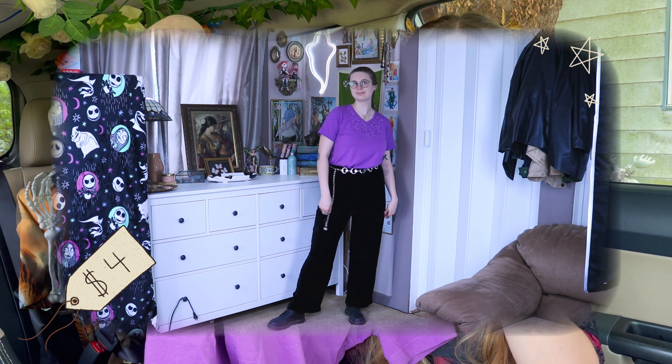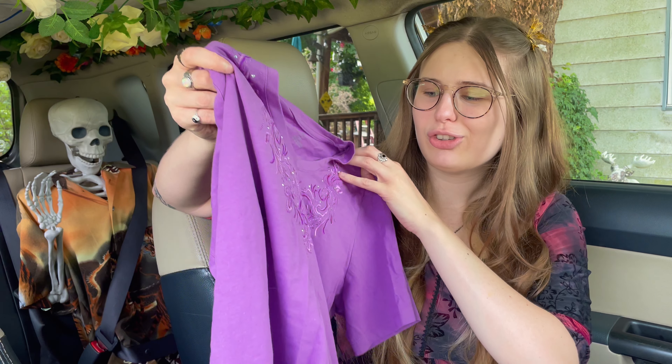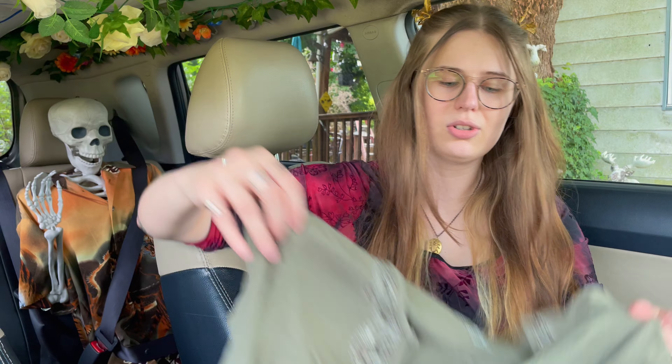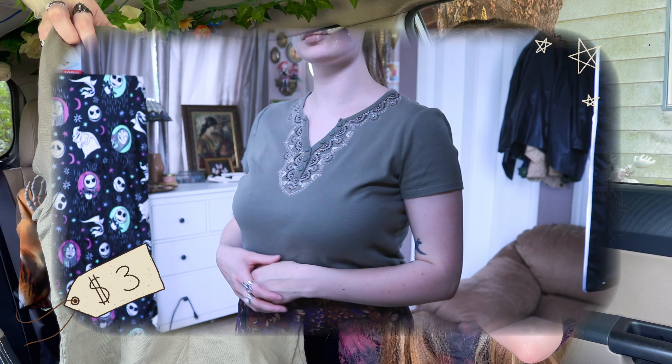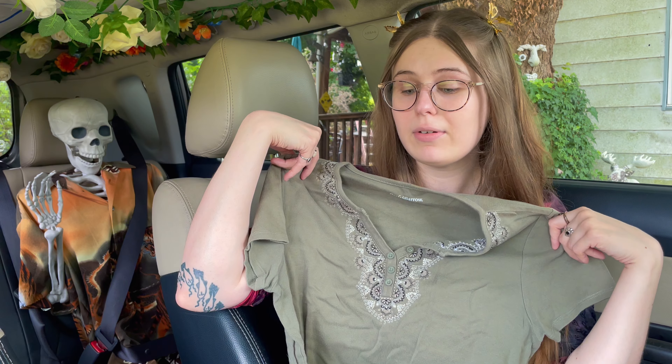I'm a sucker for embroidery and bedazzled stuff currently. The second short sleeve shirt is this green embroidered one — I got them at the same store. They're very cute; the sleeves on this one are a little short but they're very cute.